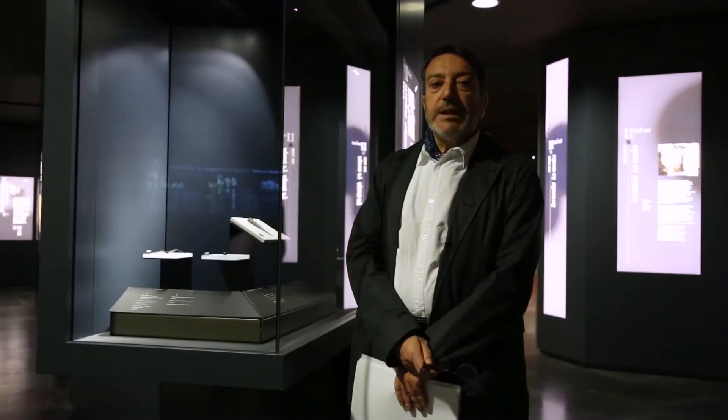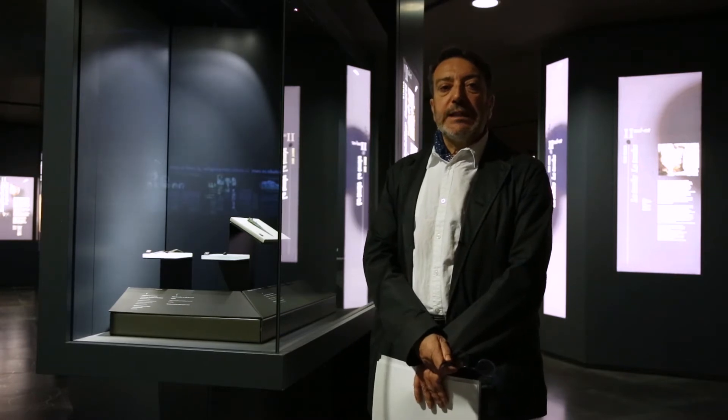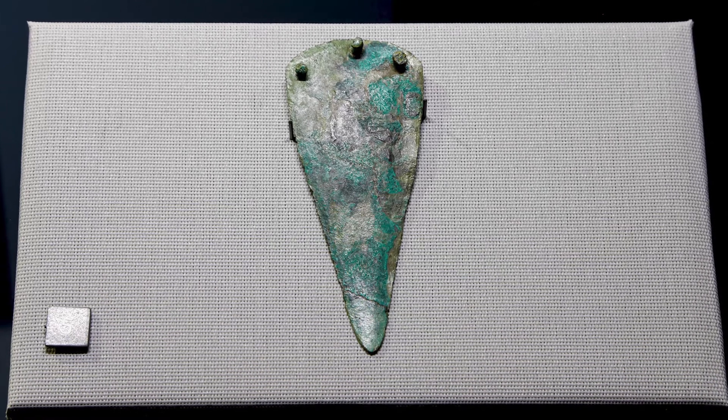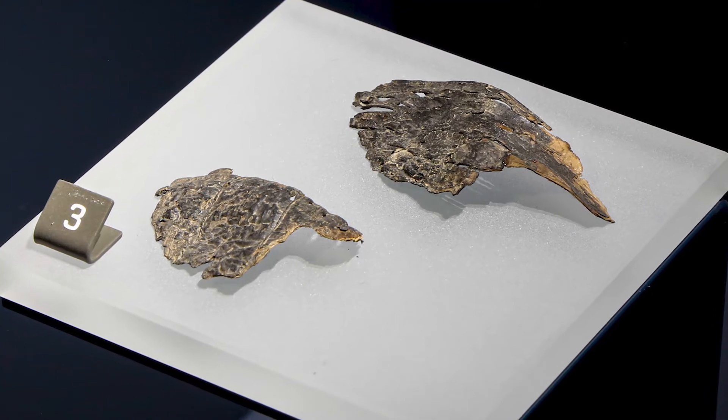Nella tomba addossata al dolmen sono stati rinvenuti degli elementi di corredo che ci permettono di datarla all'età del bronzo, in particolare un pugnaletto e un oggetto di materiale organico costituito da corteccia di betulla.